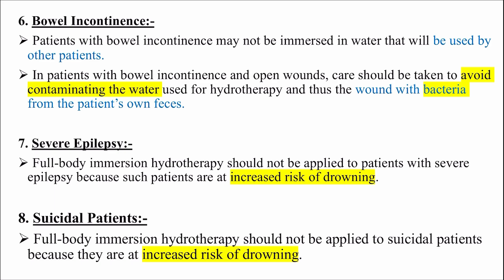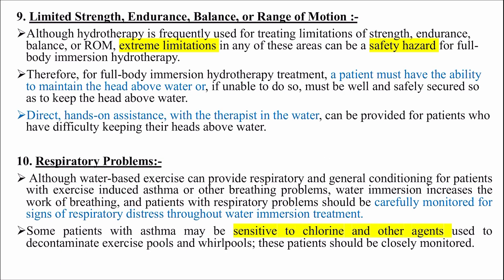Severe epilepsy: full body immersion hydrotherapy should not be applied to patients with severe epilepsy because they are at increased risk of drowning. Limited strength, endurance, balance or range of motion: although hydrotherapy is frequently used for treating these limitations, extreme limitations in any of these areas can be a safety hazard for full body immersion hydrotherapy.